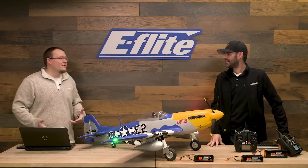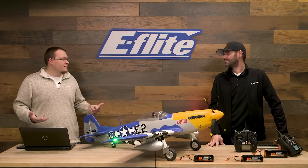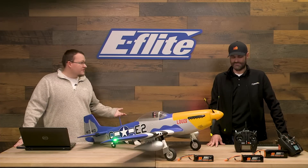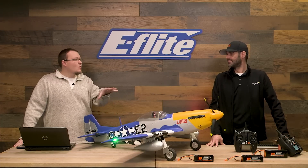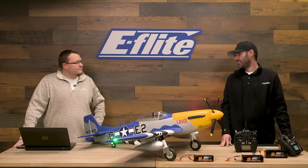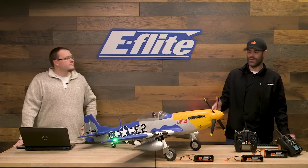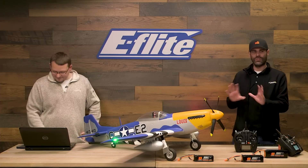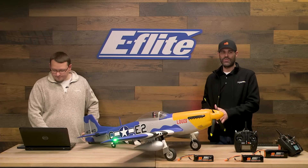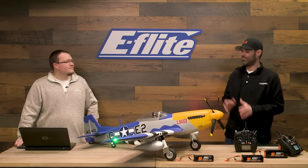We've incorporated Smart technology in this airplane, so it's not just a core E-Flight release — it's also a core Spektrum release with the AR637T and the Avian 100-amp speed controller. It's not just another P51. You're getting smart technology, more performance, more scale detail, and a larger size. We also put a trim scheme on it, and so far the response has been overwhelmingly positive.